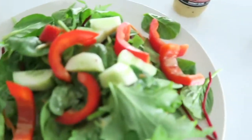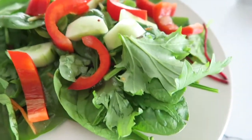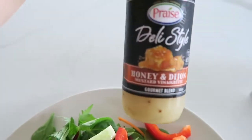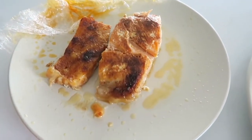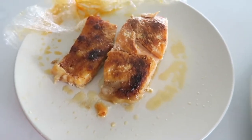It is lunch time and today I'm having a salad and some soup. The salad is just a basic green salad — mixed greens, some capsicum, cucumber, and a little bit of honey Dijon dressing on top. I also have some salmon, which is just leftovers from last night, warmed up a little and placed on top.